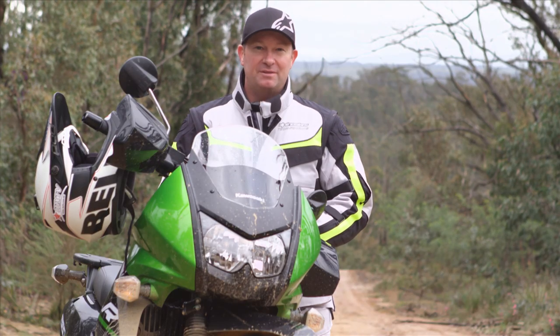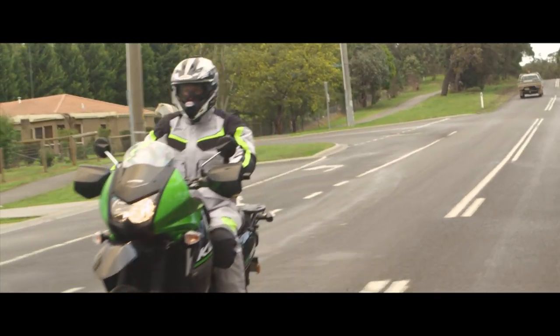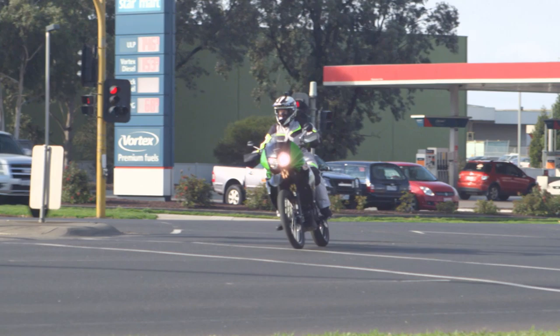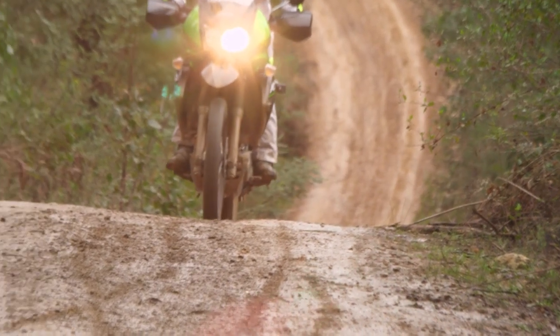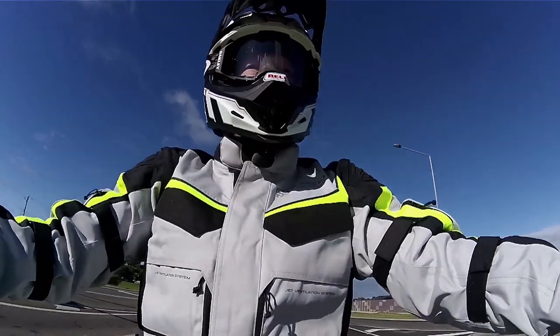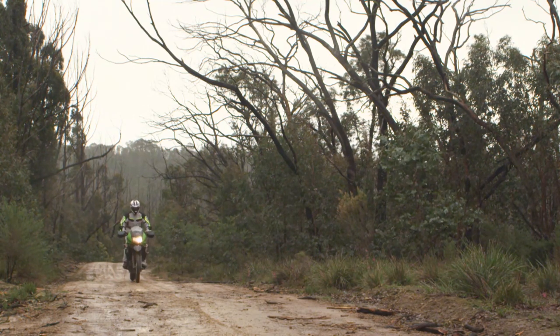That's about all that's new for the 2014 KLR650. I've put 200 kilometres on it today, some of it bitumen riding, some of it gravel riding. I found it to be unbelievable. Through the traffic you certainly have to change your gears a little bit more, but that's when it comes into its element out here on the dirt.